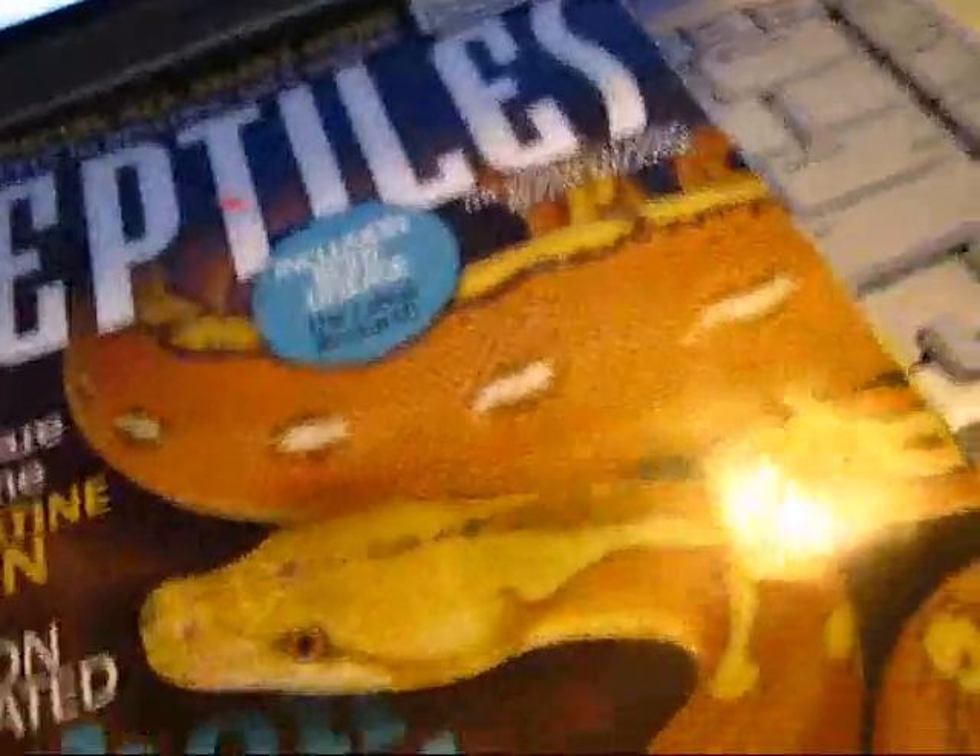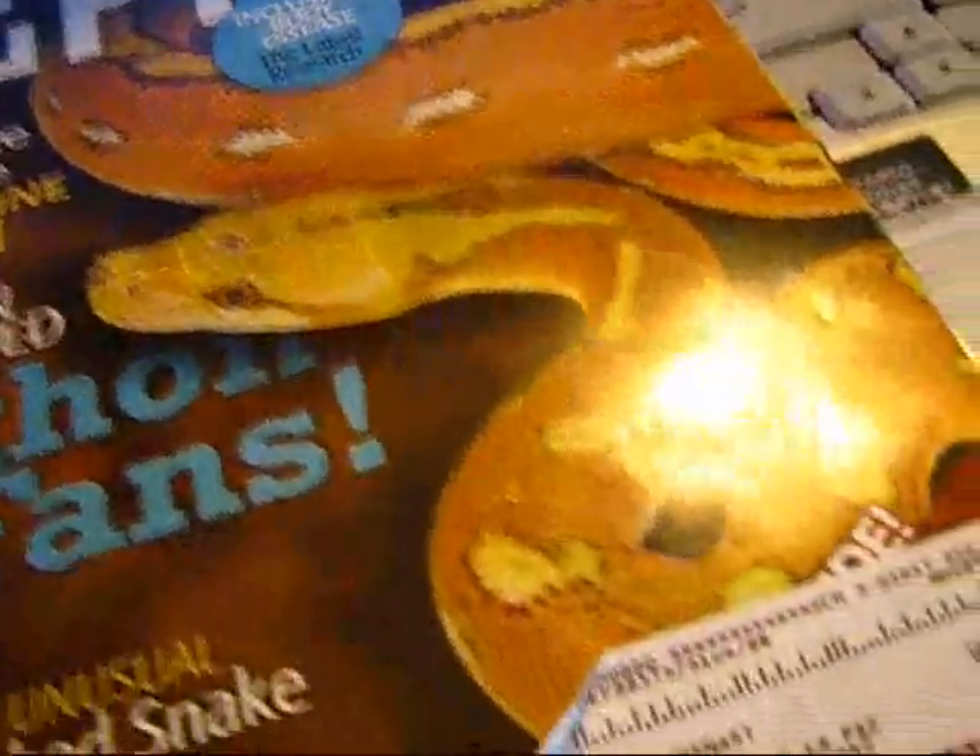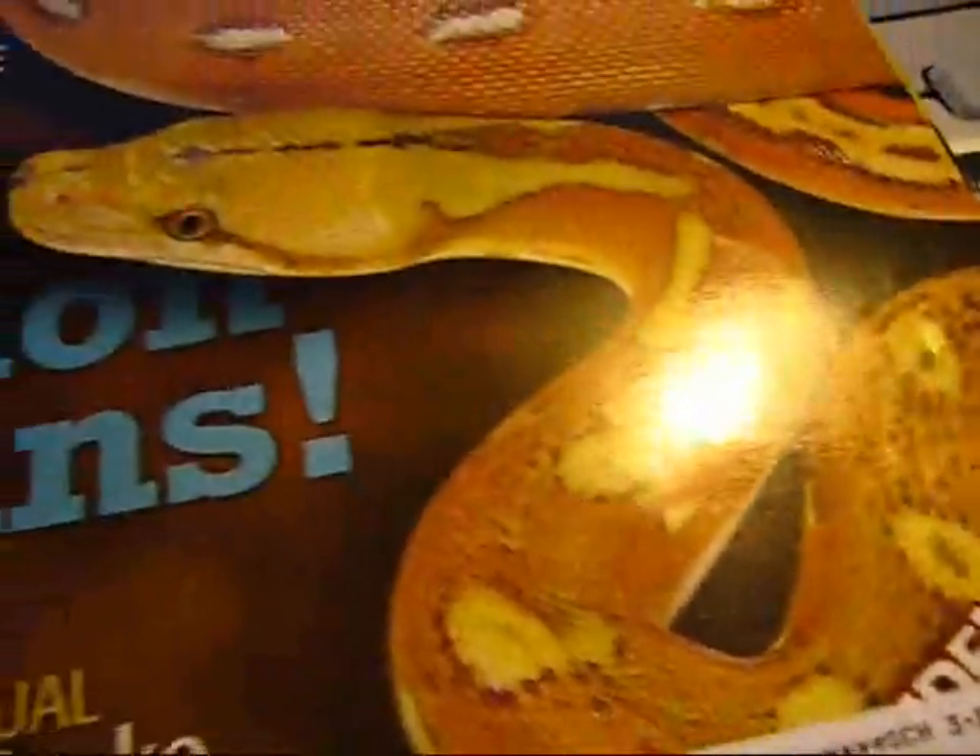So I guess it's worth the money if you're into this. Go out and pick up a subscription — it's great. Hopefully I'll make some money off of this, just kidding. All right, you guys, later. And you can buy the subscription at reptilechannel.com.